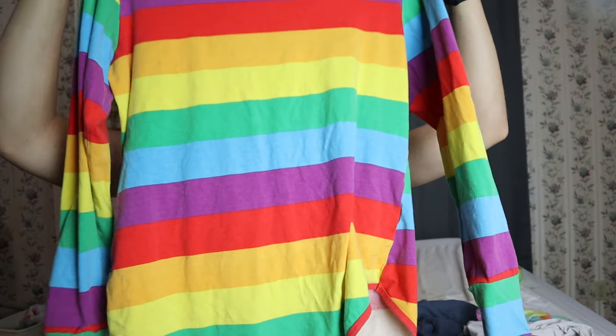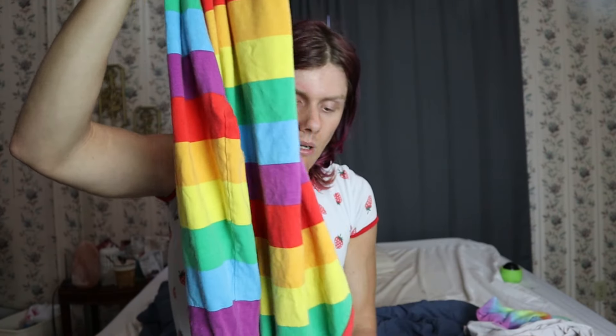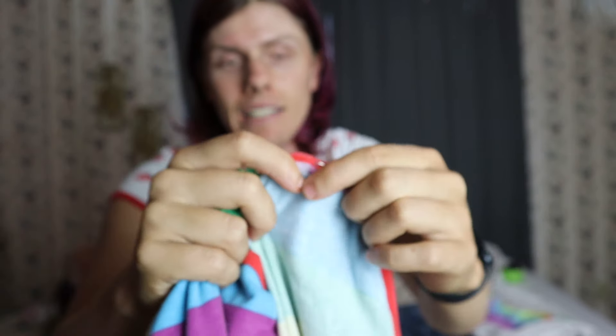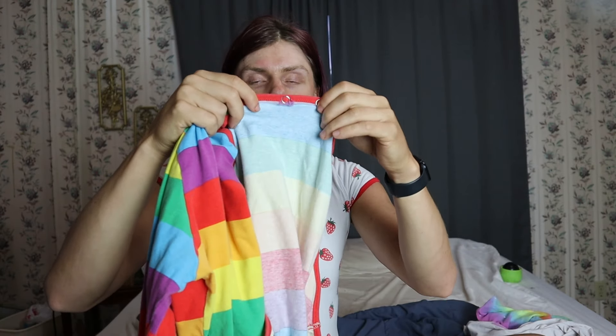I'll do a review on all my different diapers together and different things like that as well. But this onesie is super comfortable. I've had it for a while — there are a couple of holes in it down here, it's ripping a little bit. I need to get that fixed and might have someone sew it for me, but that is that onesie.